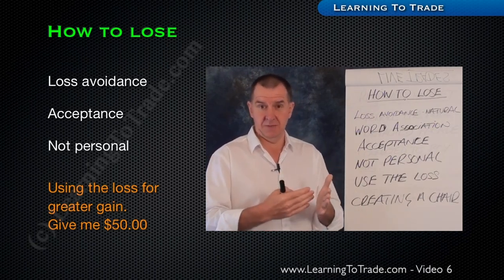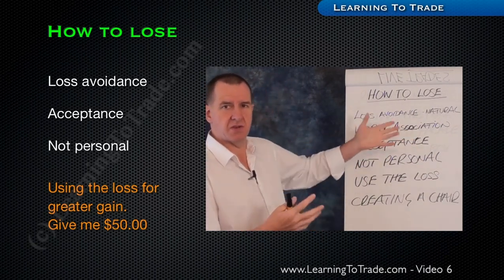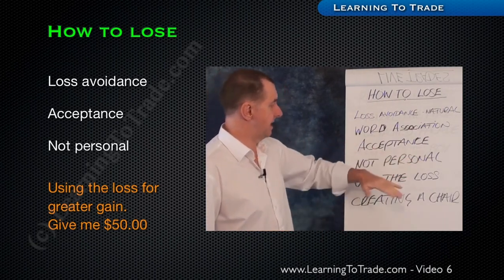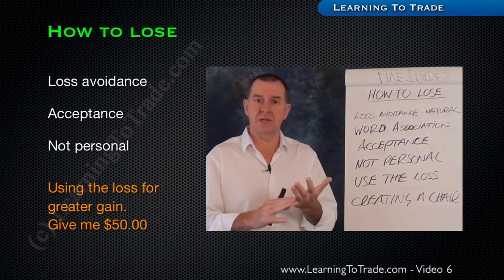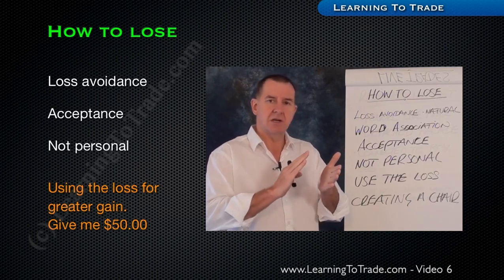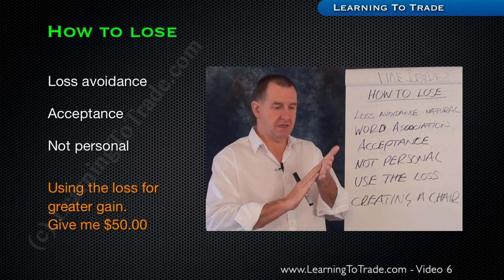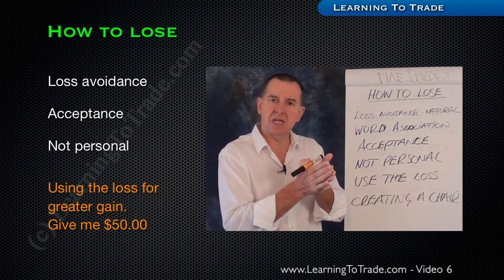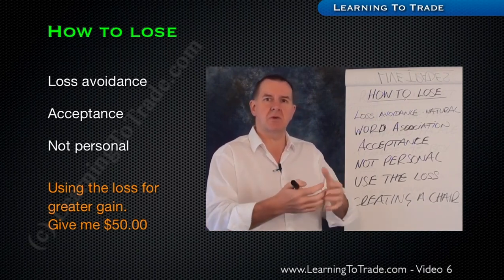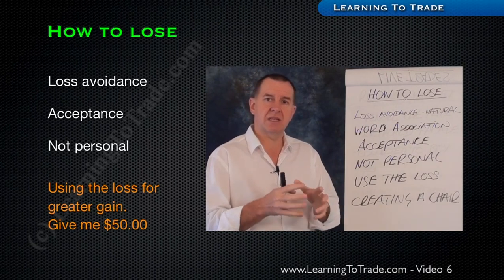The loss becomes further information you can carry forward. So what's your word association? It's nothing to do with getting hit or the market beating you up. Acceptance — you've got to accept that you are going to attach yourself at the wrong point, you are going to be stopped out, you are going to encounter losses. This is not personal. Don't take it personally. The market maker is going off on a route, and the market will run off quickly to pick up stops and then move away.